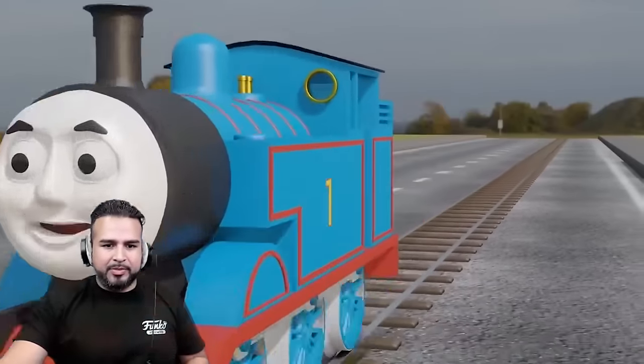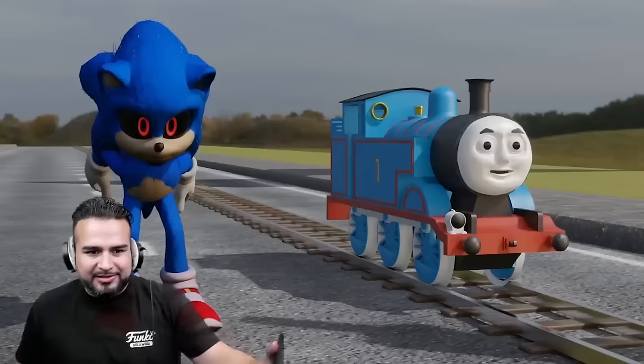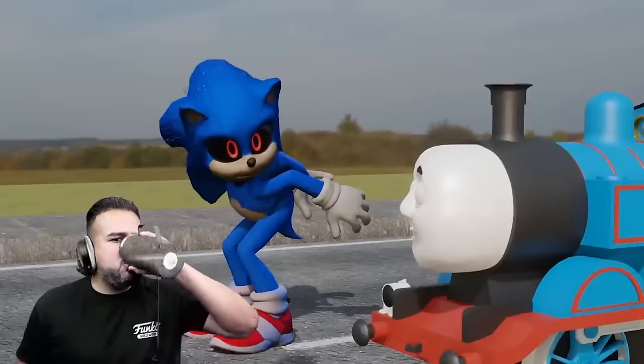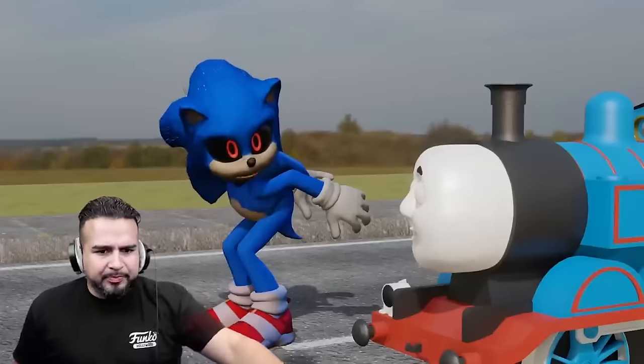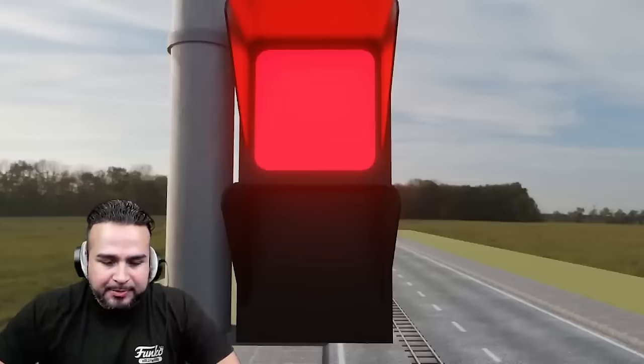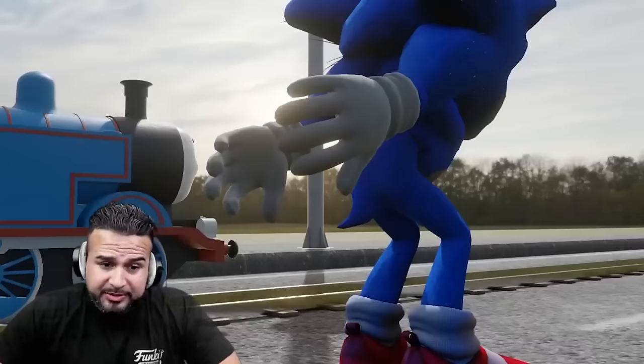We got Thomas pulling up to Sonic. So I guess they were talking about this — I think it's a race. I run fast. Sonic looking like he was up all night doing something, I don't know what. Alright, let's see who wins — Sonic should win, but let's see.